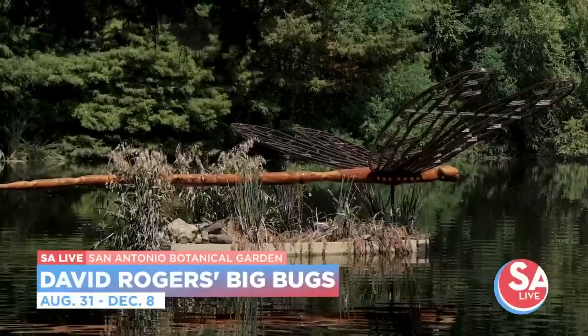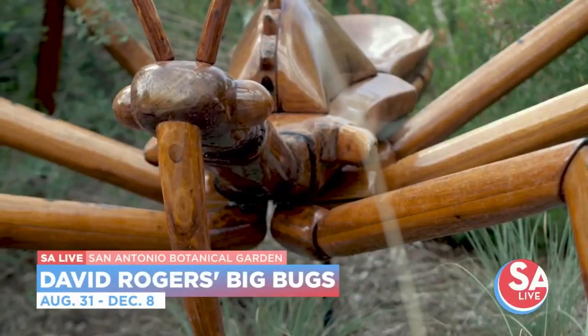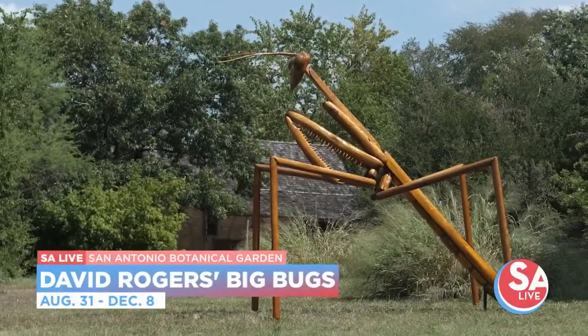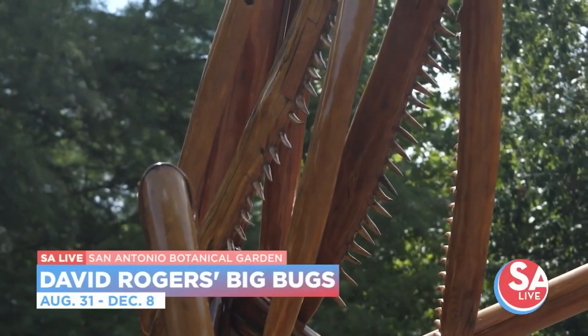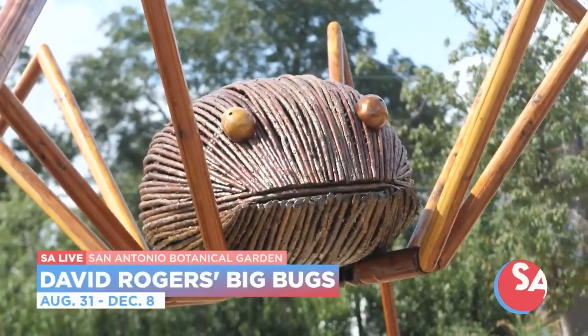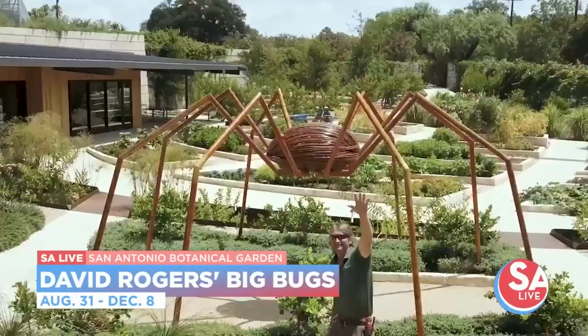I love that, because my kids love bugs — the normal size ones. So this must be so amazing for kids and families to come out to. Now, the last time this exhibit was here was how long ago? It was 10 years ago. We've had the David Rogers Big Bugs exhibit here at our Botanical Garden. We've kept a really great relationship and partnership with the artist David Rogers, and it was just time to bring them back.